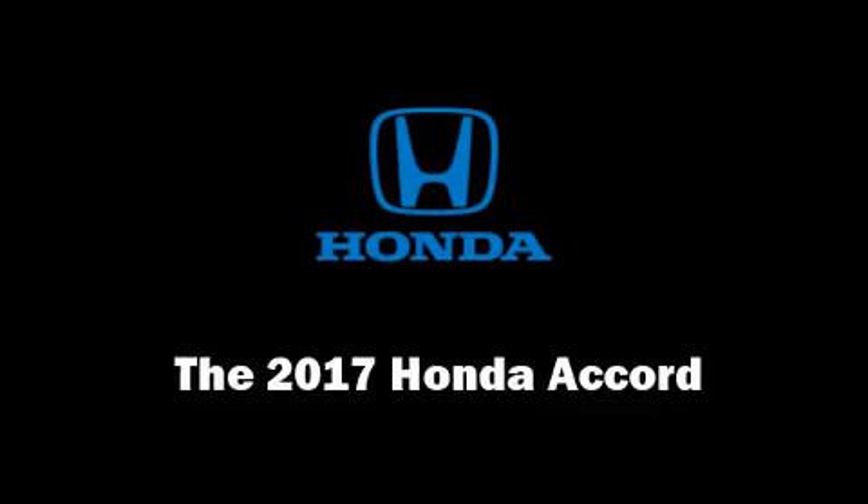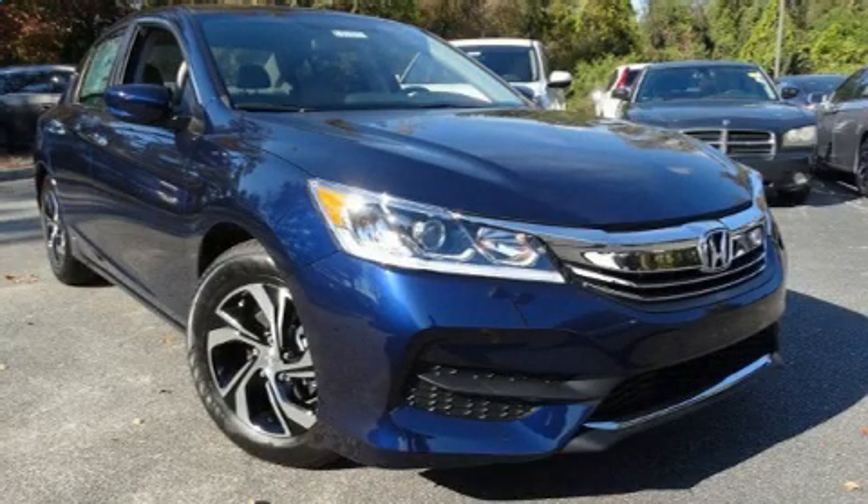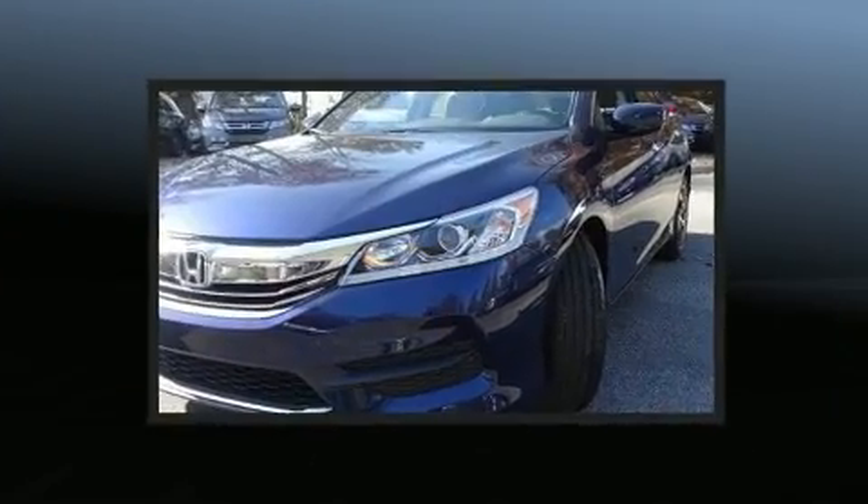Come test drive this 2017 Honda Accord. This four-door, five-passenger sedan stands out among competitors in its class.